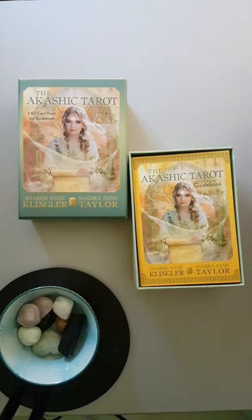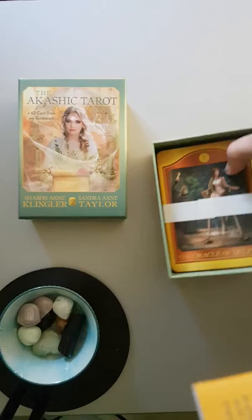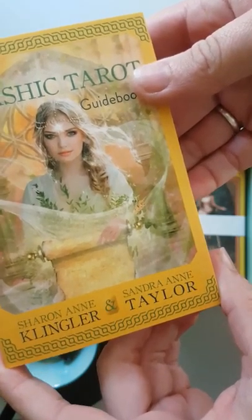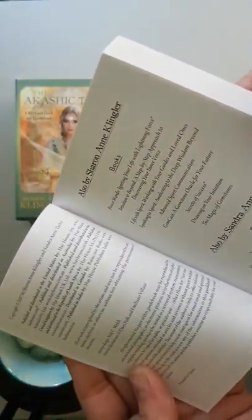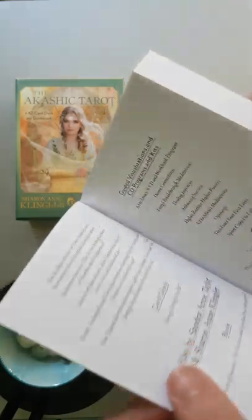So this is the Akashic Tarot. There is a booklet in the top, as you can find in most boxes. It's by Sharon Ann Klingler and Sandra Ann Taylor. The Akashic Tarot guidebook — all the details, books by Sandra Ann Taylor and Sharon Ann Klingler.